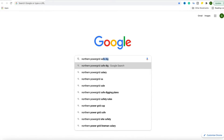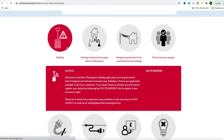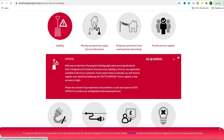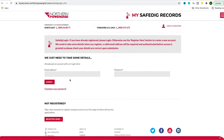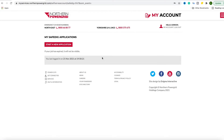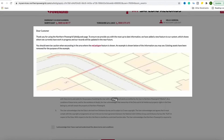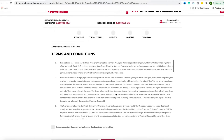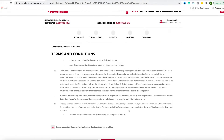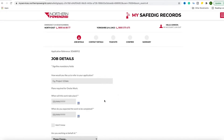Getting hold of a SafeDig plan is really easy — just Google 'Northern Power Grid SafeDig'. Obviously other DNOs have different methods of doing this and may not be as easy as this. I've already got an account with SafeDig, so simply log in and start a new application. We'll call this something sensible like 'eFix EV charger installation', but before doing that just accept some terms and conditions — no responsibility is held if there's an error in the plans; that is still down to you.